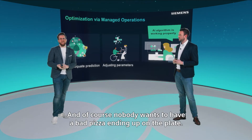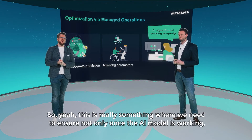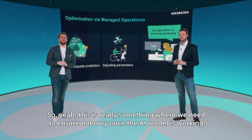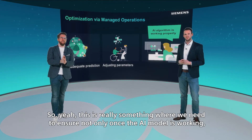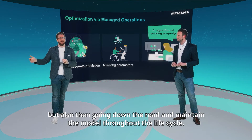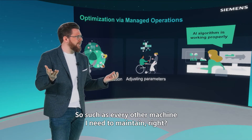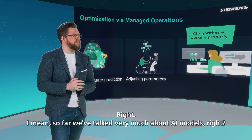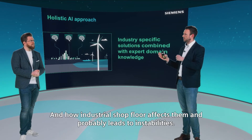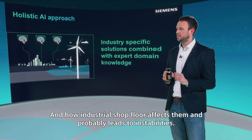Absolutely, and nobody wants a bad pizza ending up on their plate. We need to ensure not only that the AI model is working initially, but also maintain the model throughout its lifecycle — just like any other machine that needs maintenance. So far we've talked a lot about AI models and how the industrial shop floor affects them and can lead to instabilities.